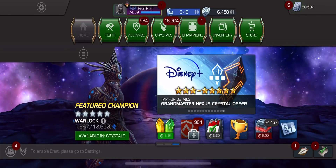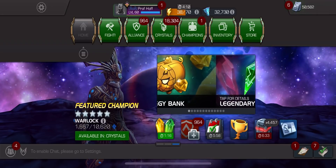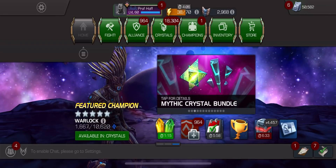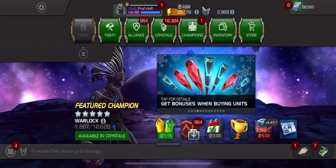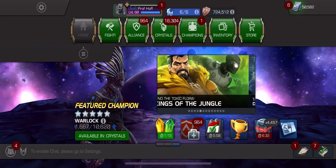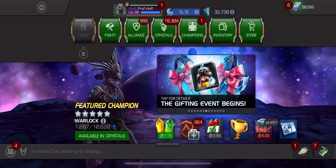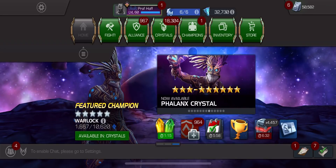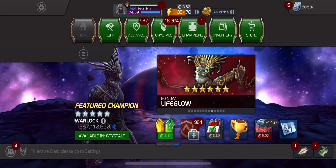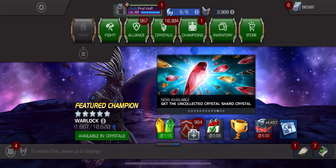Greetings YouTube, and a very Merry Christmas to everybody around the world celebrating that holiday today. Last year we did get Christmas quote-unquote deals, and those deals were kind of mixed. The best deal we got was about half a six-star and a five-star Nexus for an Odin, and I went ahead and screenshot those to compare them to these holiday offers this year.